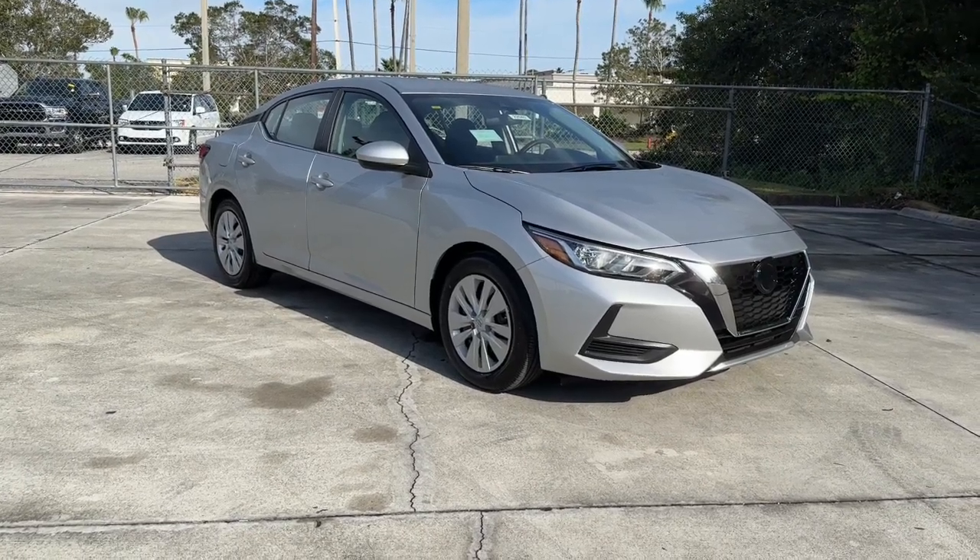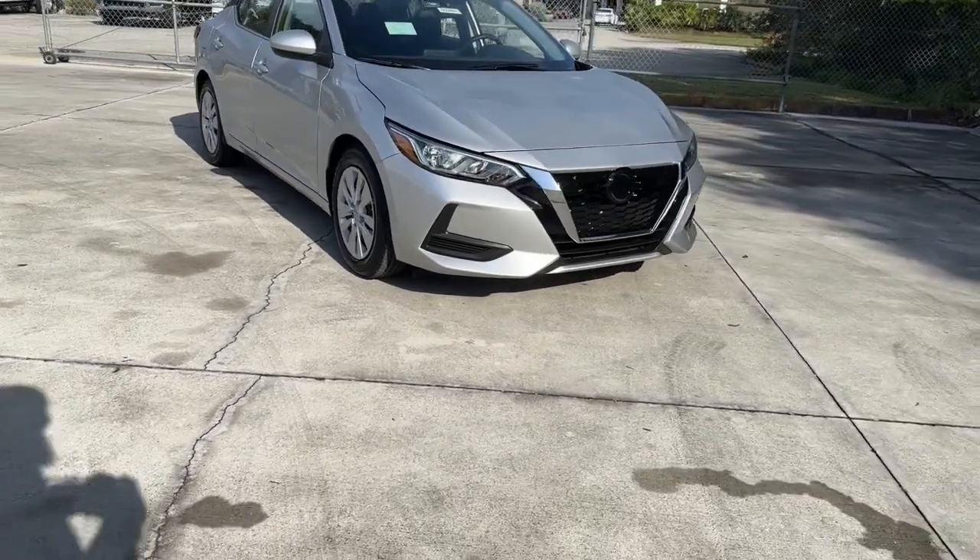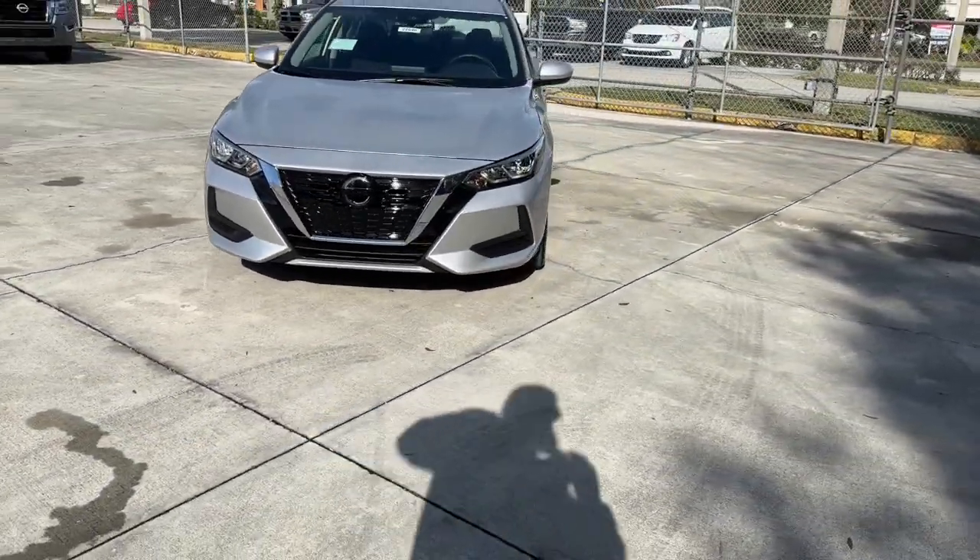Get a feel for the 2022 Nissan Sentra. Comfort, convenience, safety, and fun are all yours in the sleek and spirited Sentra.